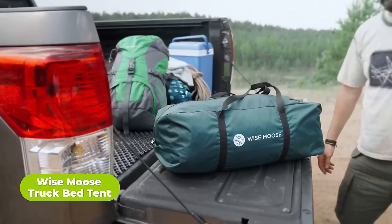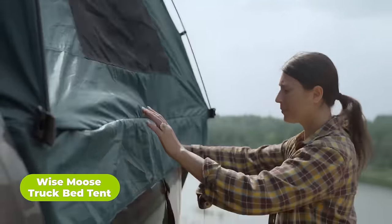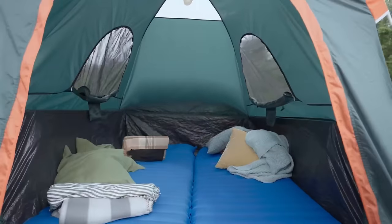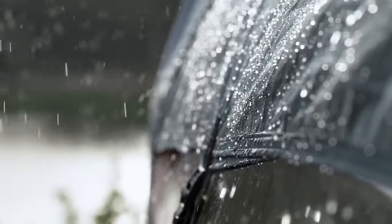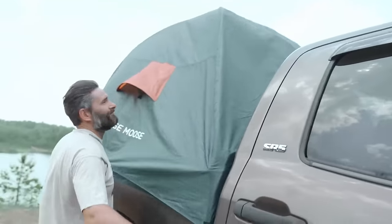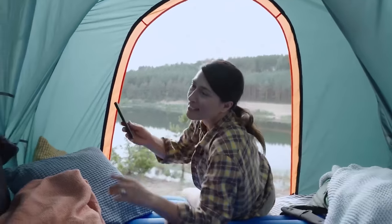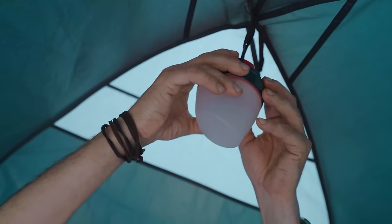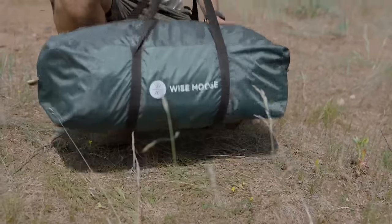When adventure calls, why sacrifice comfort? The Wise Moose Truck Bed Tent transforms any 6.3–6.5-foot pickup truck bed into a comfortable campsite for two adults, featuring double protection with two layers of water and wind-resistant Oxford fabric. This tent ensures dryness even in heavy rainfall. Its sturdy construction with extra-thick fiberglass poles and a thick 120-gram PE floor offers durability and stability. Lightweight and easy to set up, it packs down into a compact waterproof bag. With color-coded poles and instructions sewn into the carry bag, setup and take down are hassle-free.